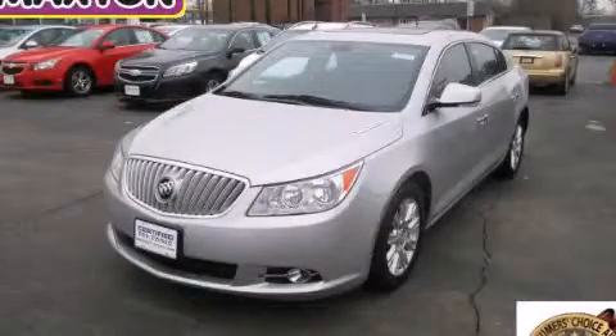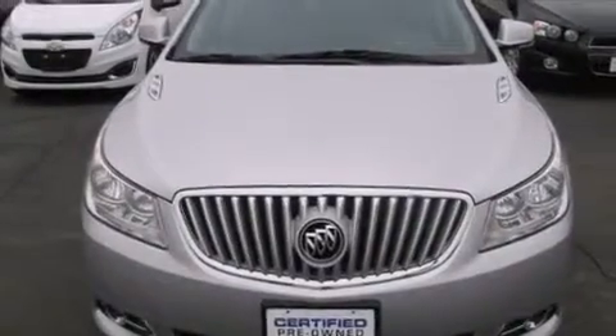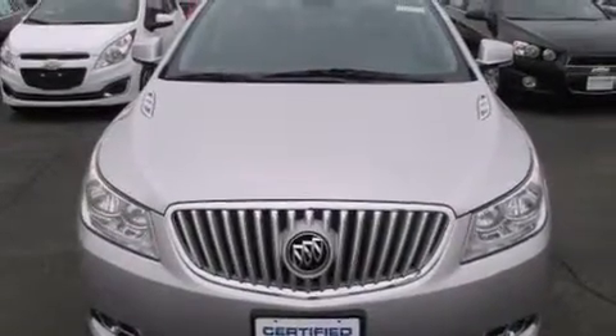This is a certified pre-owned 2012 Buick LaCrosse. It features a 2.4-liter four-cylinder engine and an automatic transmission.